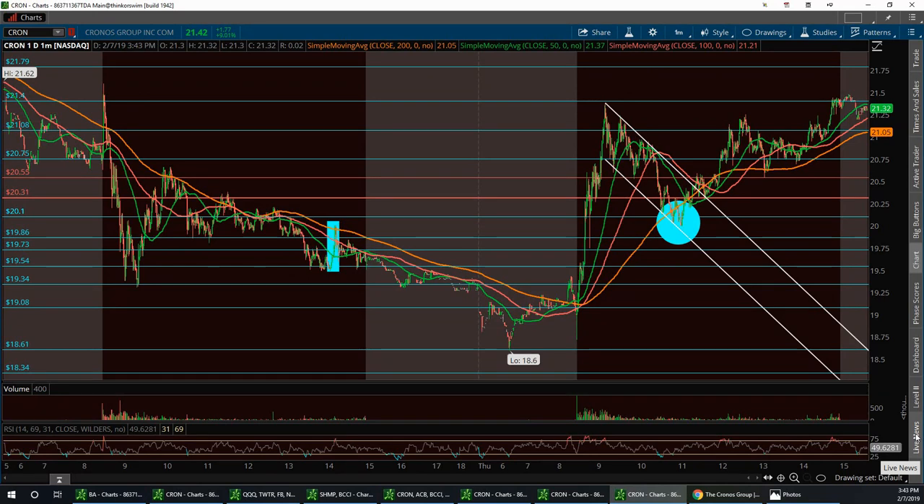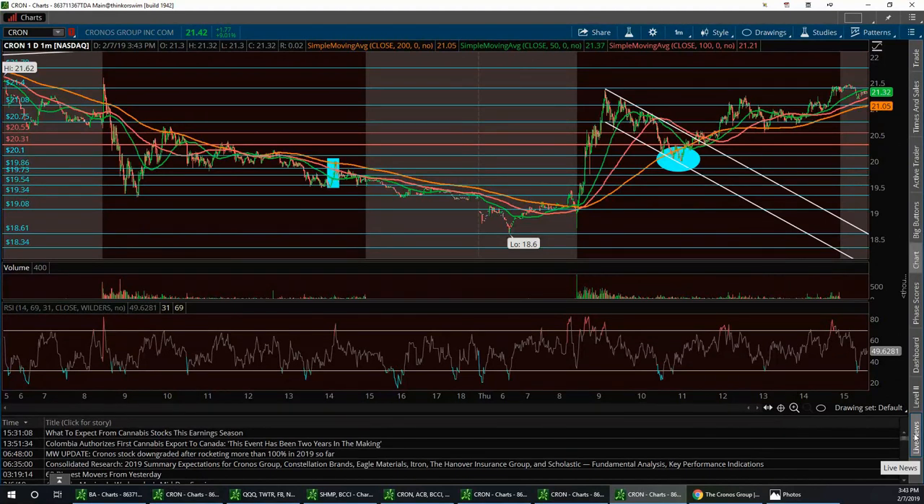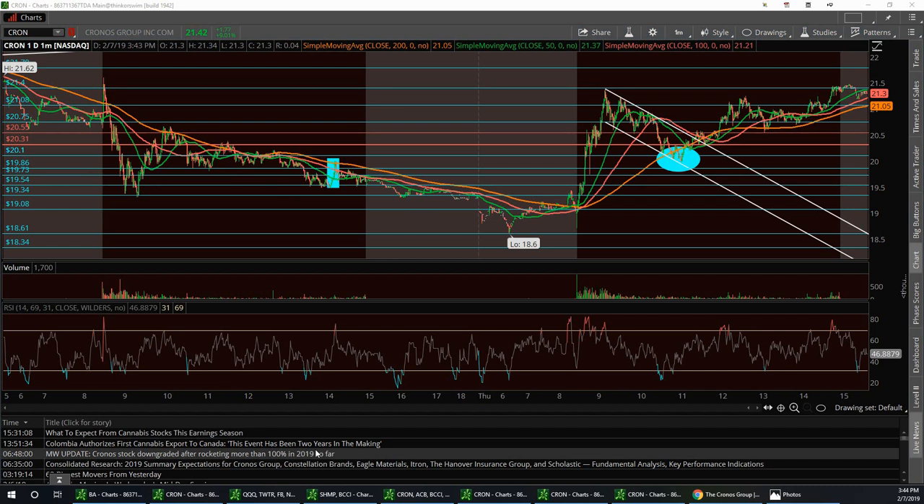I've been 100% bullish on this stock ever since it was down around seven bucks. I had a target to $10, and once it pulled back from that $10 and hit $10 again, I had a target to $20. I want everybody to remember that $20 level. The thing about Kron is people keep wanting to short this stock — every day there's news saying it's overextended or downgraded because it's up over a hundred percent. But that doesn't hurt me one bit because I'm 100% bullish on it.